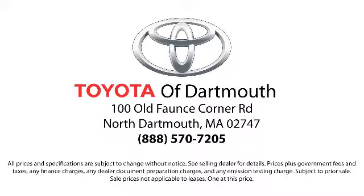Come visit us today — we're looking forward to meeting you. We're located at 100 Fonts Corner Mall Road, off I-195 in Dartmouth.